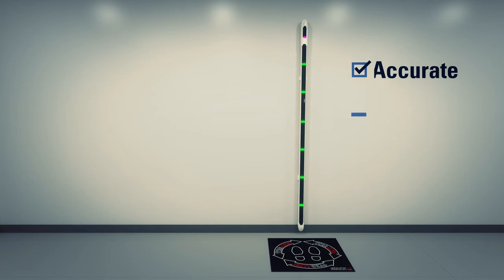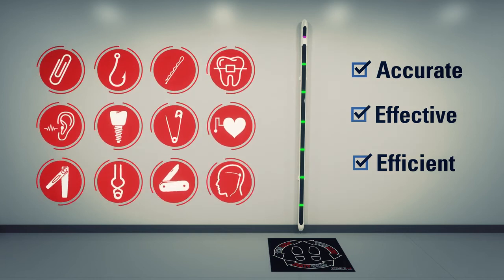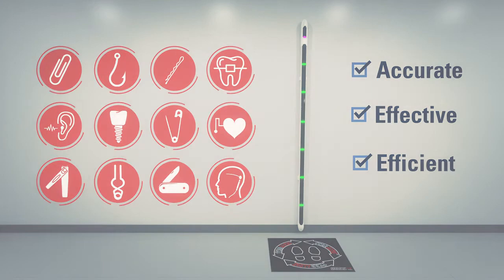Ferralert Solo is the most accurate, effective, and efficient pre-screening FMD on the market. It detects and locates ferromagnetic risk items that other systems miss. Thank you for your time.